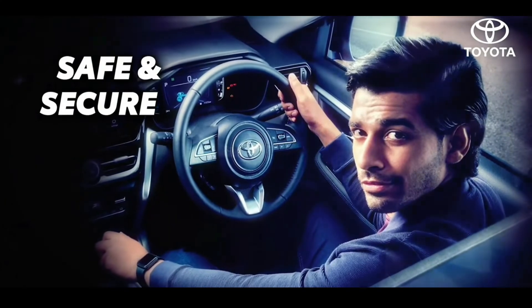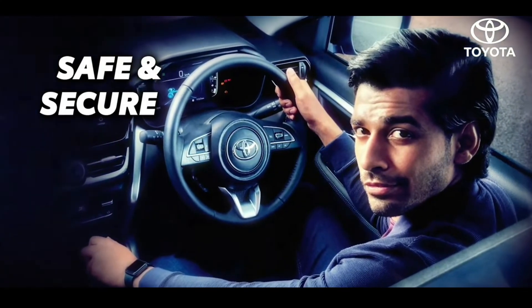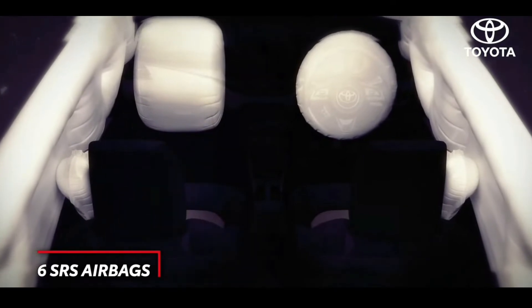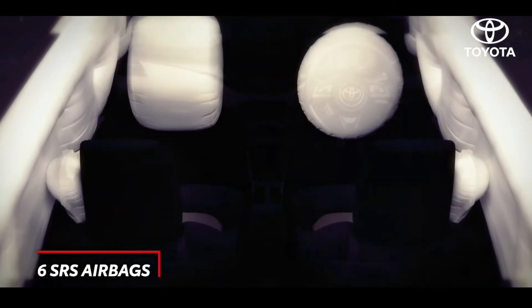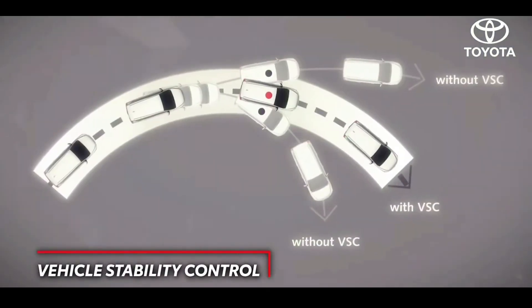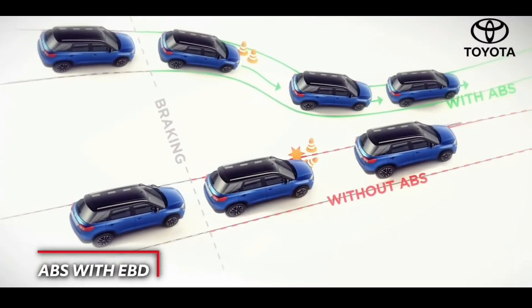When it comes to safety, Toyota never makes compromises. The High Rider carries on the Toyota tradition of making safety a priority, with a host of enhanced features promising a safe and secure driving experience.